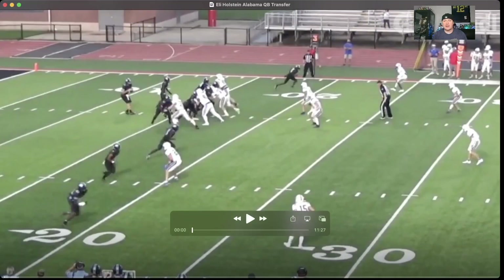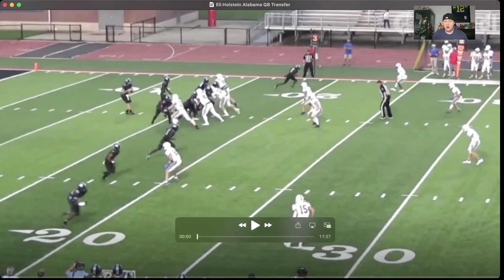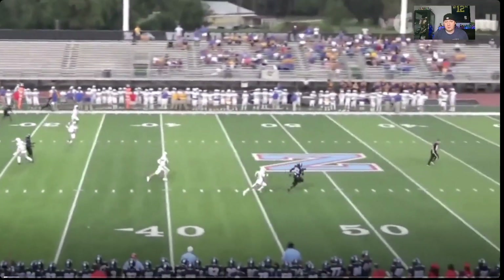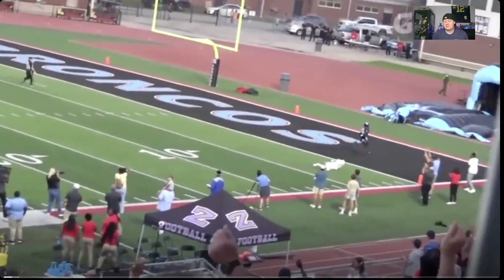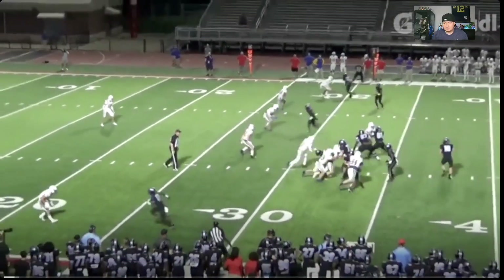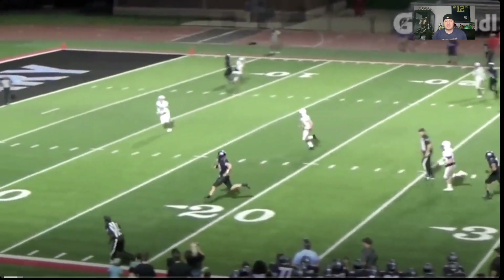Let's look at Eli Holstein again — we did cover him over the summer, but we're going to take a look at these highlights and see what he's working with. Hitting the transfer portal, and we got an arm on him. We can sling it deep — that's one thing I can say about Eli Holstein. He steps back, moves up, and we got some mobility.